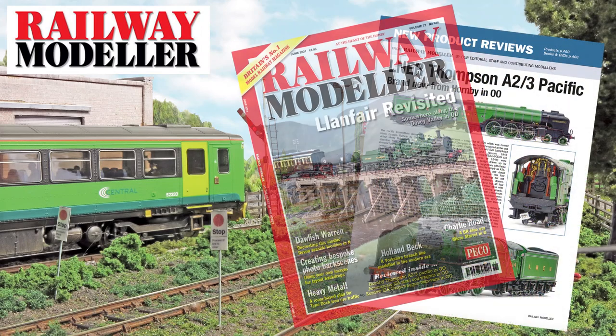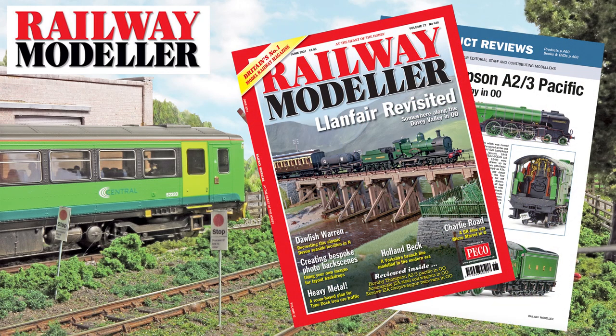The June 2021 issue of Railway Modeller is now on sale, packed full with all the latest news and reviews from the railway modelling world.